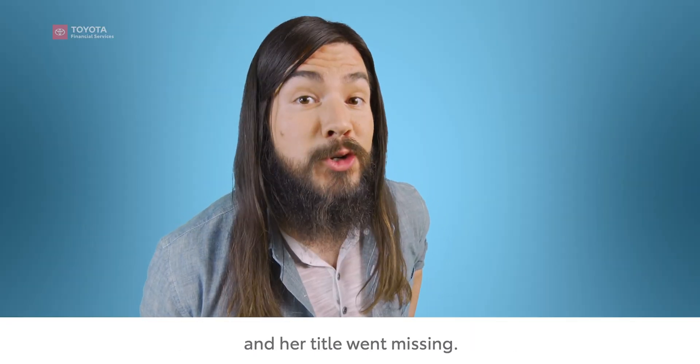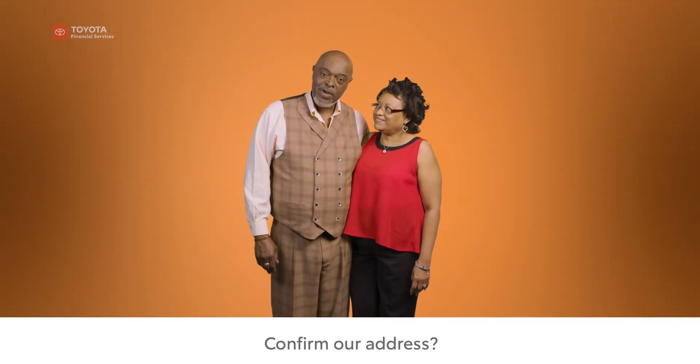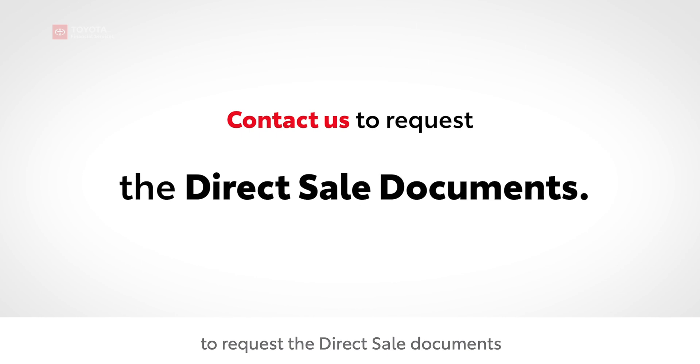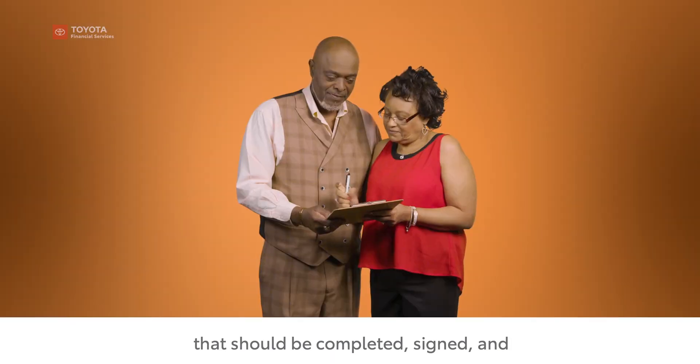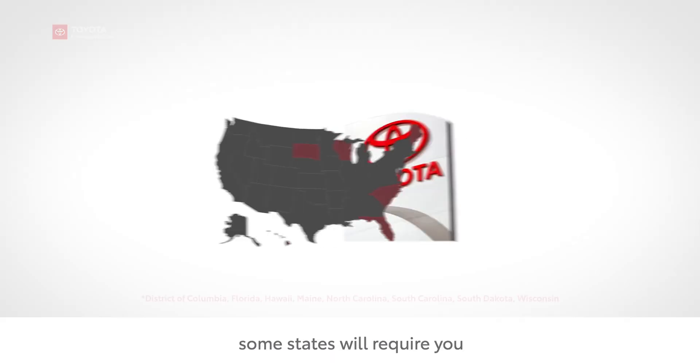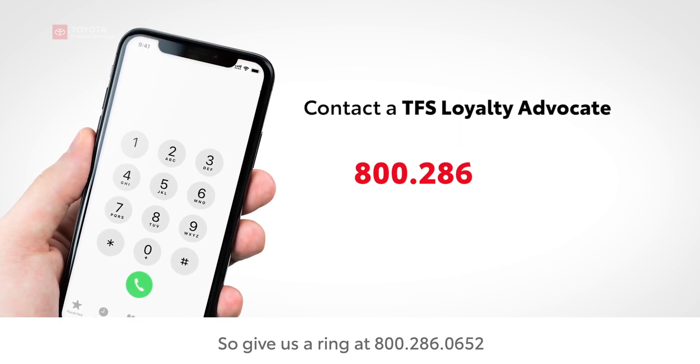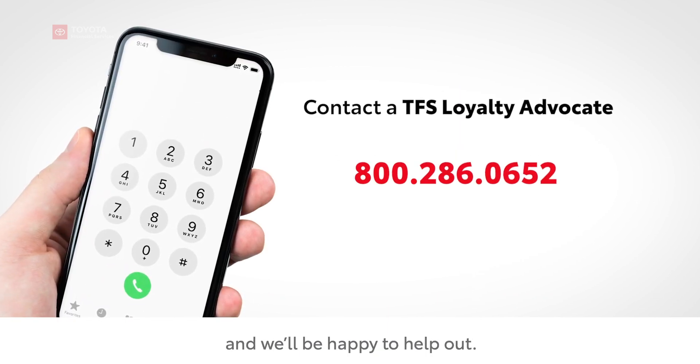Confirm your address — otherwise your title could go missing, like when someone forgets to update theirs. Next, you'll need to contact us to request the direct sale documents. Those should be completed, signed, and returned. Just a heads up: some states will require you to purchase through your dealer, so give us a ring at 800-286-0652 and we'll be happy to help out.